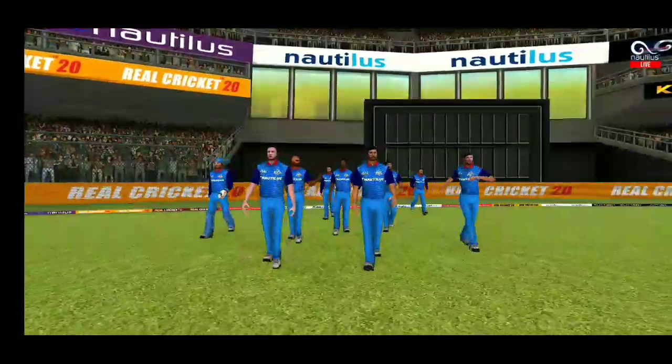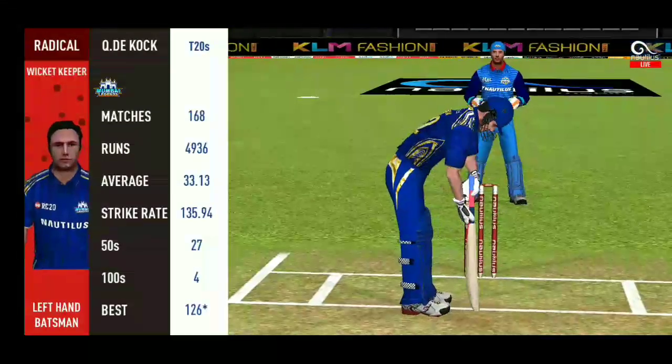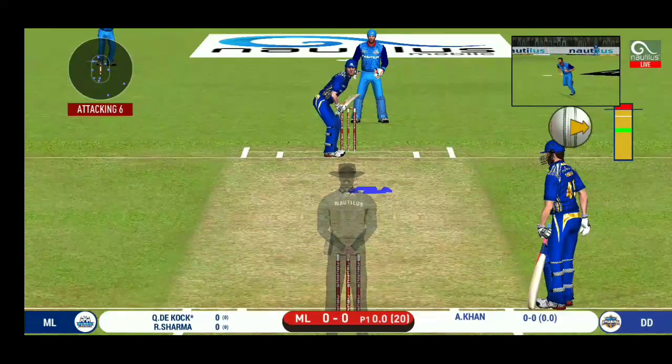A lovely day. In comes the fielding side. Here come the openers. Base bowler into the tank. Batsman getting into position to face the first ball of the innings.